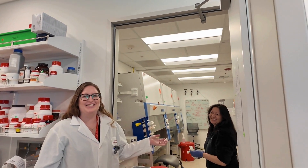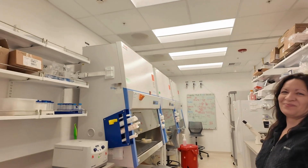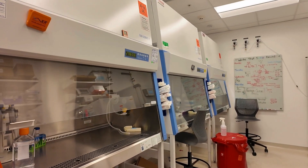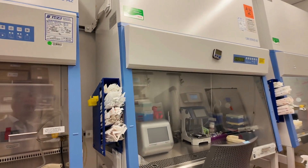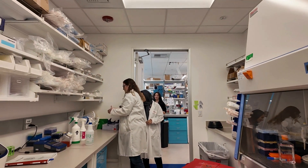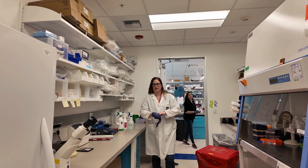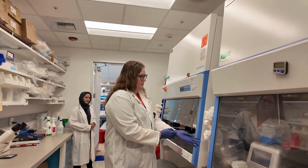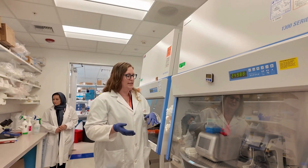This is our tissue culture room where we study all of the cells. Here we have biosafety cabinets that keep the cells sterile. This workspace keeps the cells sterile so we can work with them without getting any infection or contamination.